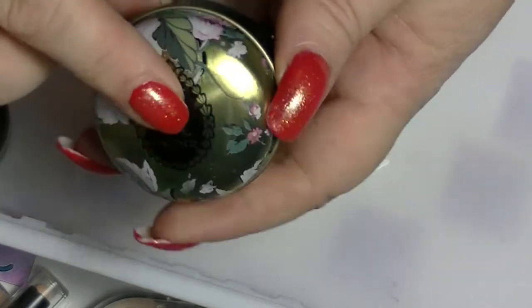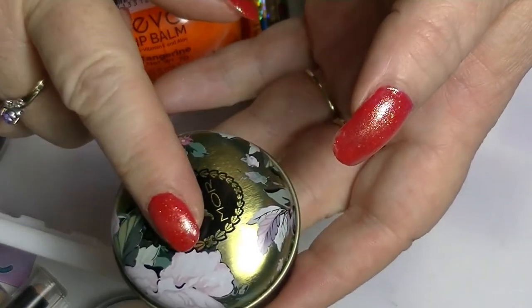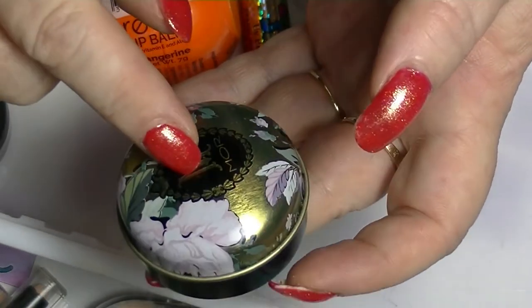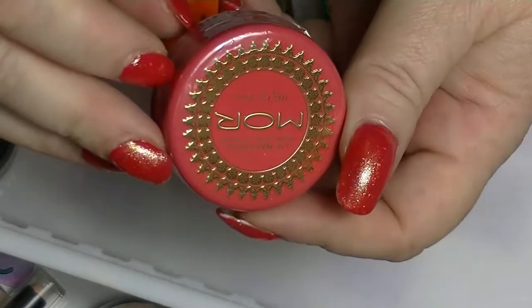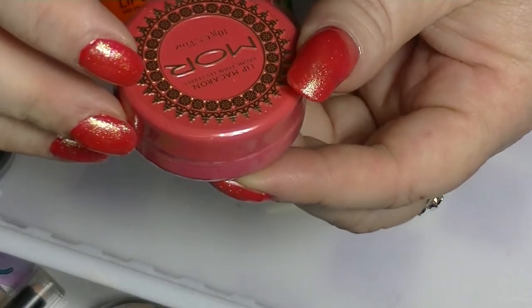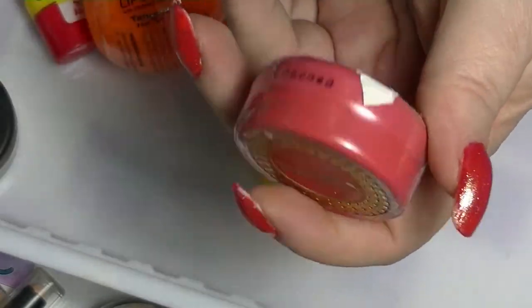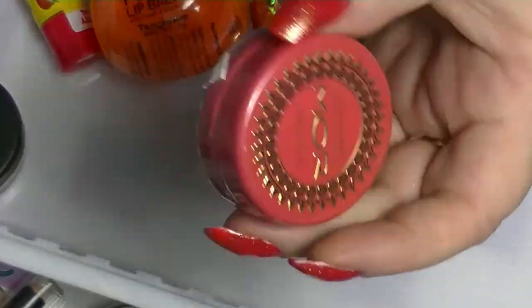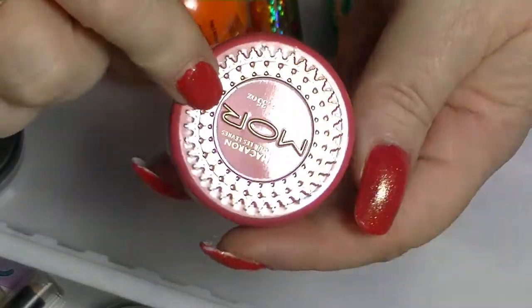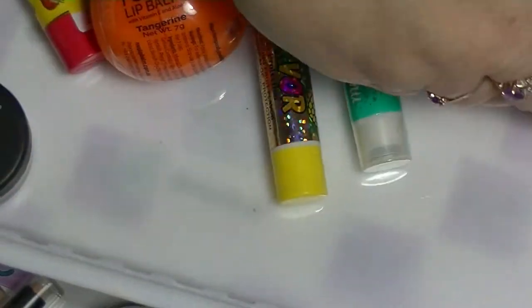I'm going to clean this one out and keep the tin, but it won't be in my collection anymore. I have another one from More which hasn't been opened — this one is in Blood Orange. It's slightly different, so I'm hoping I won't have the same problem. I don't really like ones that are in pots, but I got this for a really good deal on OzSale, so that's why I bought it.